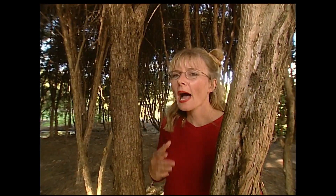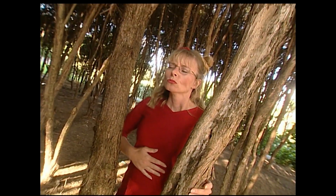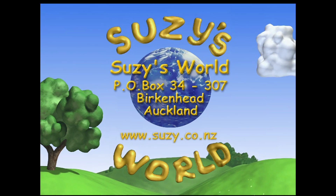Hey, you scientist — take a note of your breathing. A big deep breath should fill out your lungs somewhere deep down inside you. And here's an investigation: compare your breathing before and after strenuous exercise. Maybe you've got some questions you'd like answered. You can write to us at Suzy's World, P.O. Box 34307, Birkenhead, Auckland, or head to the website www.susie.co.nz. I'm going to continue my investigation holding my breath. I'll see you next time.